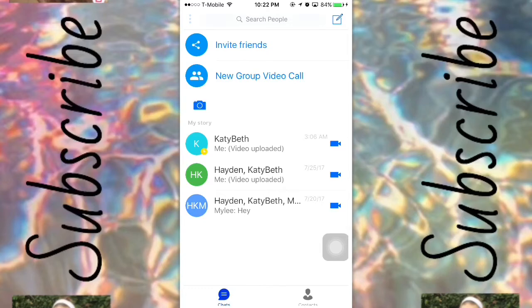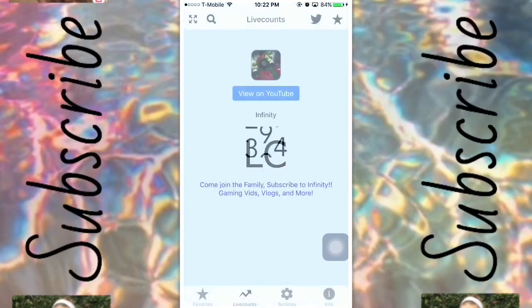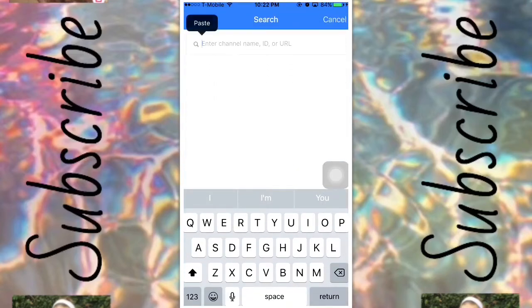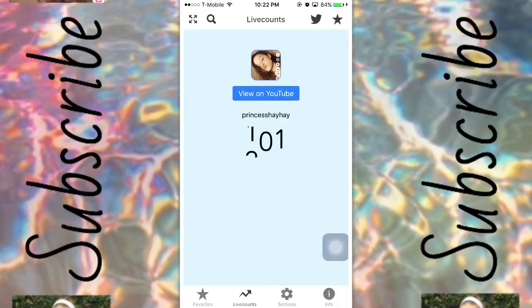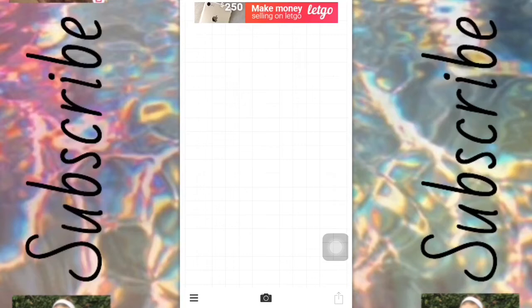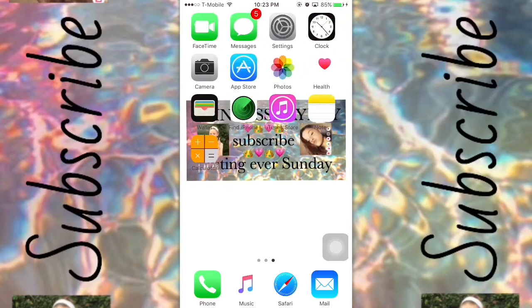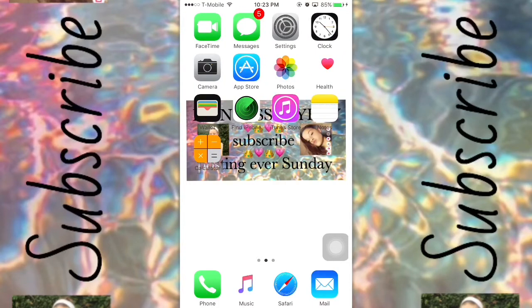Next I have an app called IMO — all this is is a platform that you use to FaceTime people, call people, or just normally text people. Next up I have an app called Life Counts, which you use to check your YouTube subscriber count. You go to search, type in your name, and search it up. Then I have an app called Punto — it's a YouTube editing thing but you can use it for a lot of other stuff too, like editing your photos. I also have two apps called Air Shoot and Every Cord, which is what I'm using right now to record my screen.